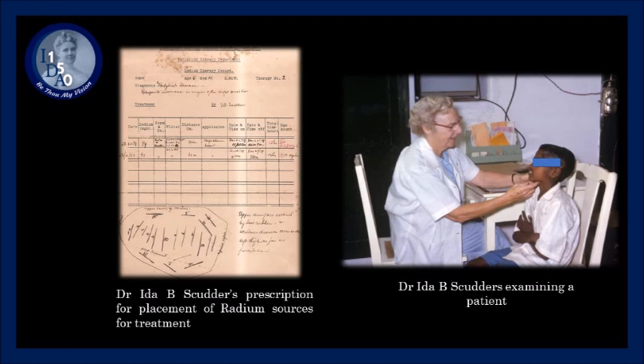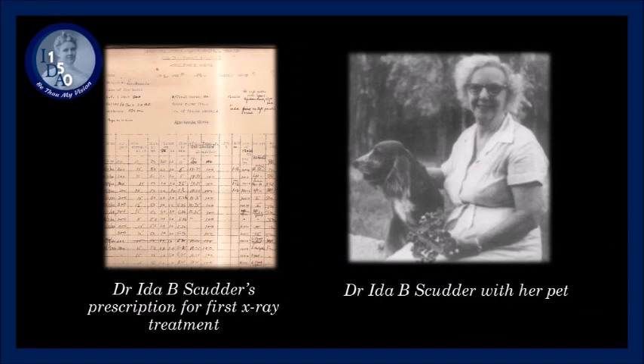Treatment of cancer of the cervix was a great need of the day. The primary modality of treatment was cervical radium tubes and loaded sponge packages. Dr. Ida B. functioned both as a radiation therapist and physicist in the early days. Dr. Jameson, a gynecologist, was often involved in treatment procedures.